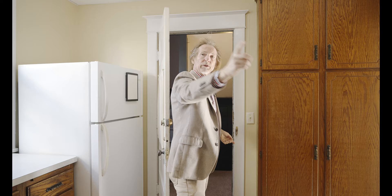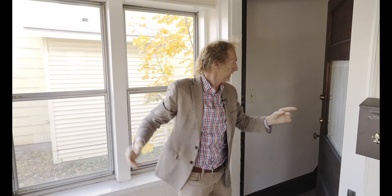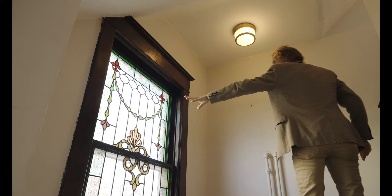Now let's go out to the front porch and up to the second level. Both of these units have virtually identical layouts — they're both two bedrooms and they both rent at a great rate. Great rental rates in this area. Let's come on upstairs. Again, beautiful original stained glass on this window.